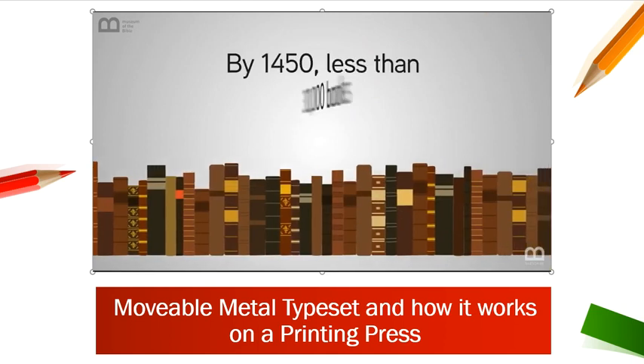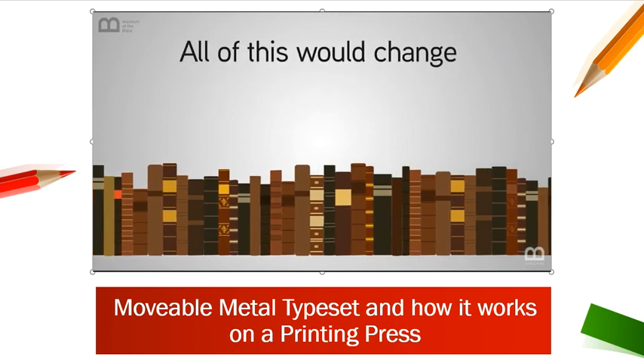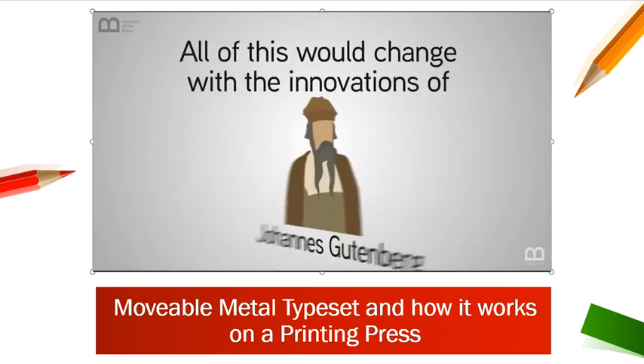By 1450, less than 30,000 books existed in all of Europe. All of this would change with the innovations of Johannes Gutenberg.